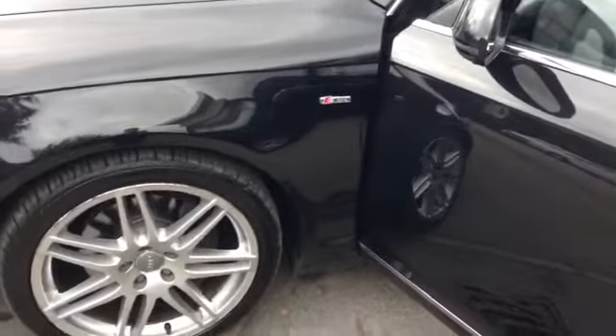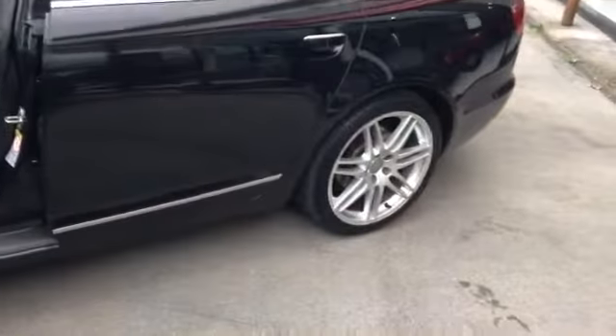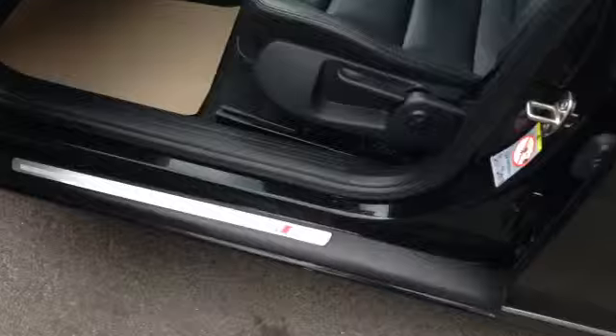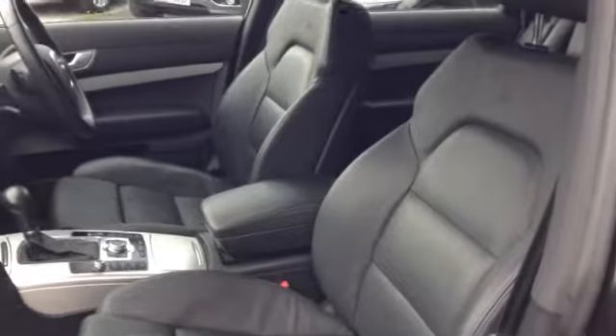The Audi is an S-line model which means you get things like the 19 inch alloy wheels, S-line door sill chrome protectors, and in addition the S-line bucket seats.